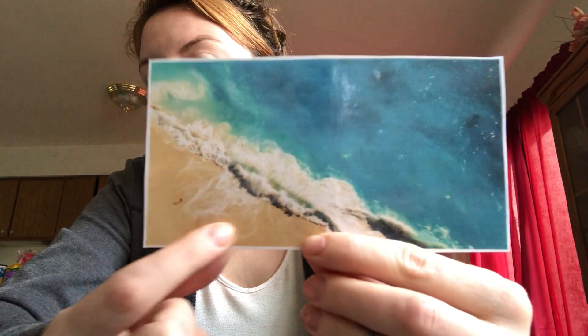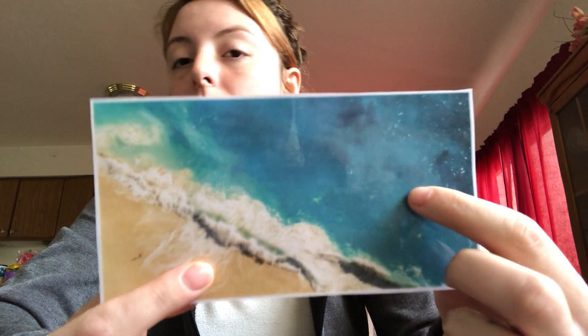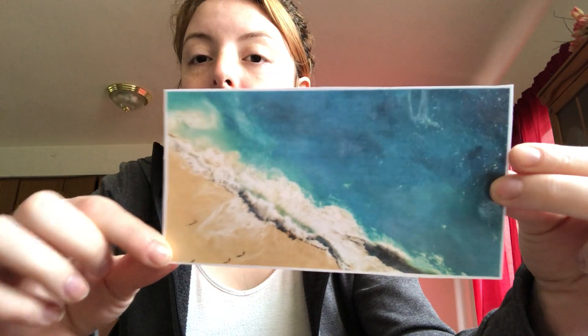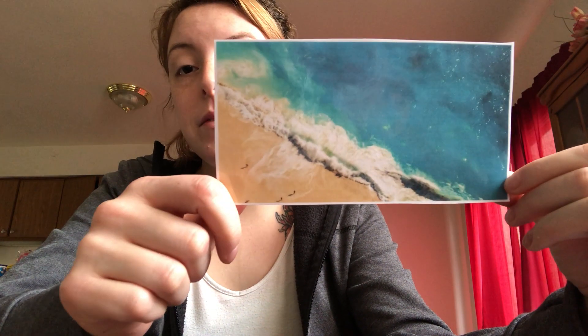Okay, so first this right here is a beach. You see the sand right here and then the ocean, the water. Beach. Can you say that? Say beach. Good job! We go to the beach when it's hot outside in the summertime and we play in the sand and we swim in the ocean. You can say beach in English, or you can say the word in Spanish, which is playa. You go to the playa.